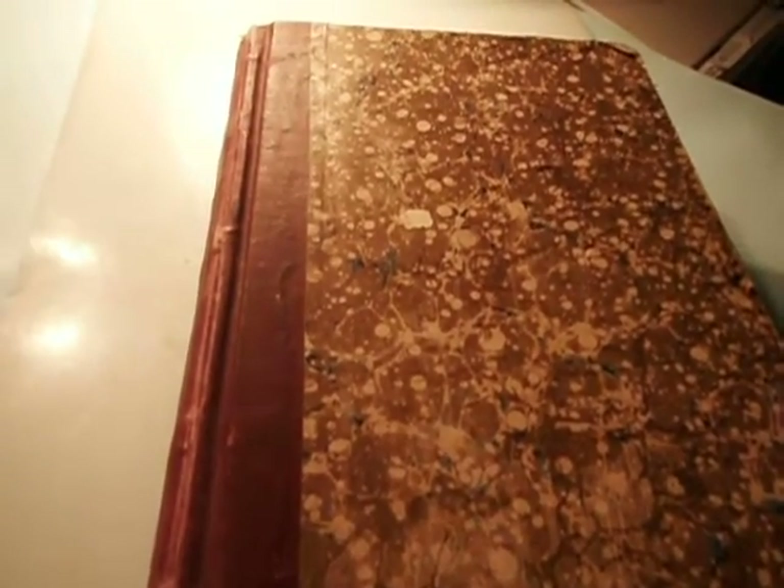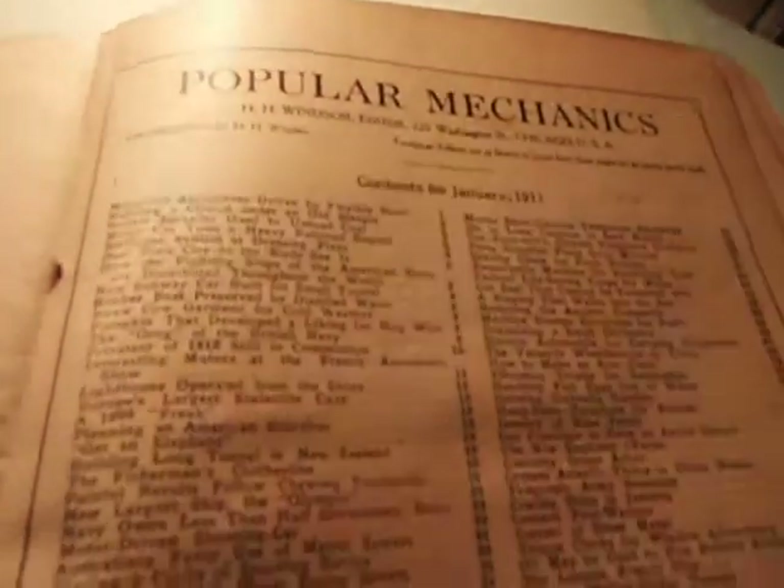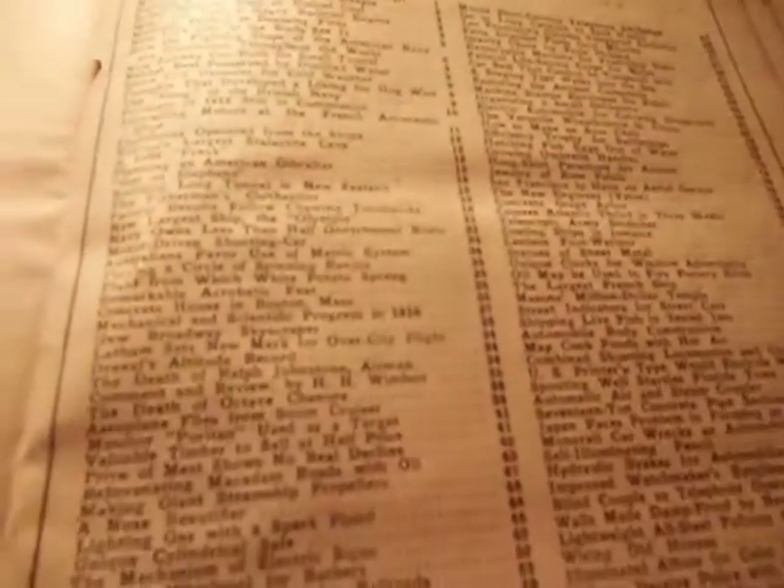This is a Popular Mechanics book and it's 924 pages long and it's over a hundred years old. Here's the table of contents — a bunch of table of contents.